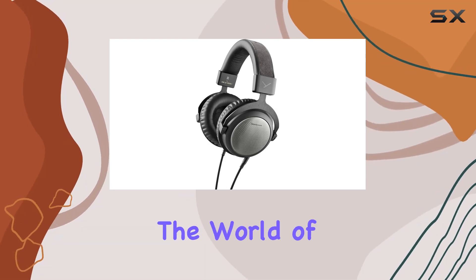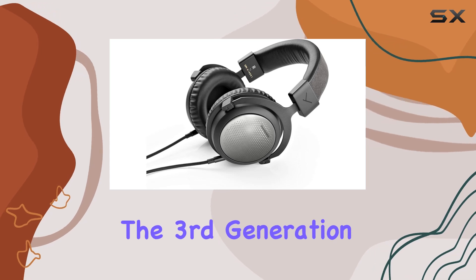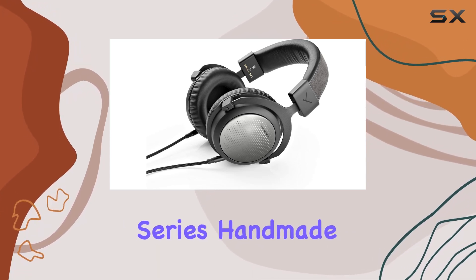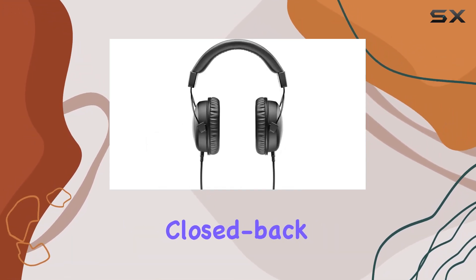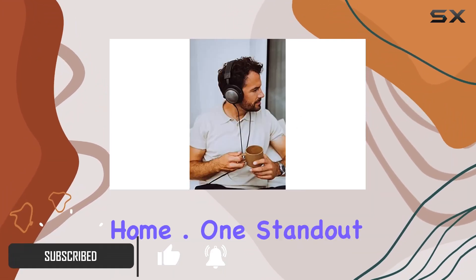Today, we're diving into the world of high-end audio with the Beyerdynamic T5 headphones, the third generation of this remarkable series. Handmade in Germany, these closed-back headphones promise a sophisticated music experience right in the comfort of your home.